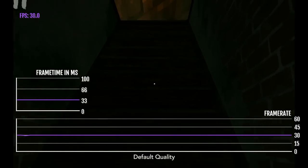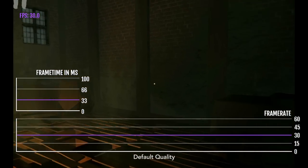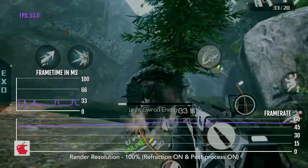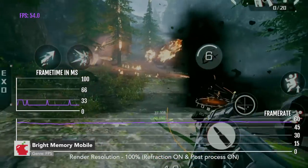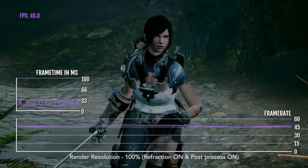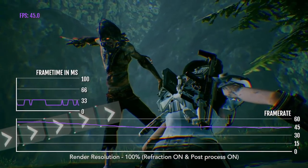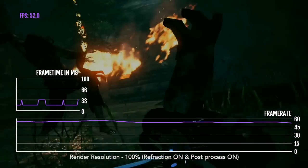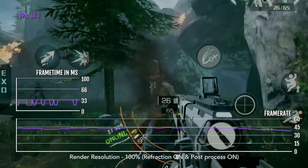Despite its high-end looking graphics, it's not actually a very demanding game. Bright Memory Mobile is a first-person shooter with fantasy elements. This is actually a demo version of the full game, which will be coming out eventually. It's going for next-gen visuals, and does it live up to that? Not really.